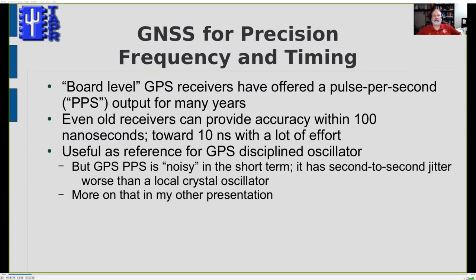A time pulse can be used to set a clock, timestamp logged data, or as the reference for a GPS-disciplined oscillator. You adjust your local frequency standard to track the pulse per second, and you can reproduce the frequency accuracy and stability of the GPS constellation. However, the PPS output, although very accurate in the long run, has second-to-second jitter — about 50 nanoseconds in an older unit, less than 10 in a modern one — which complicates the GPS-DO design.